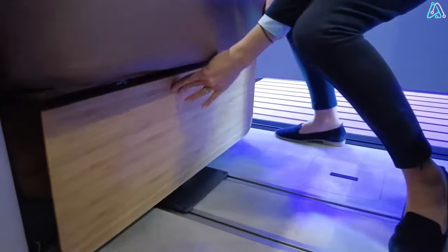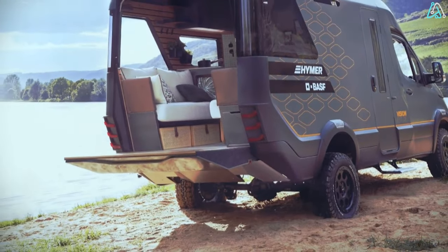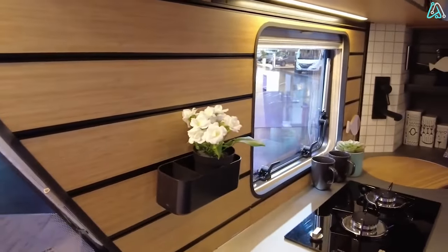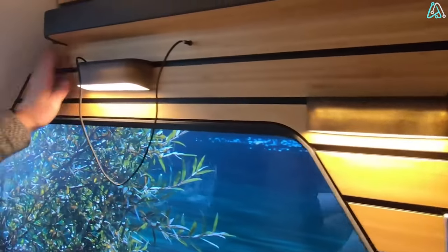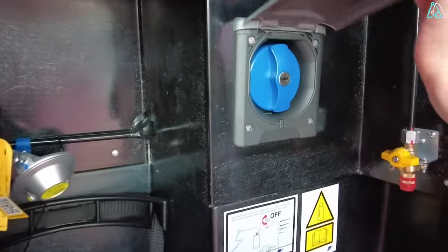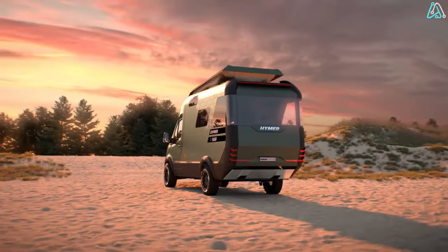What truly sets the Vision Venture apart are its innovative features and cutting-edge technologies. Hymer has used lightweight construction materials, improving fuel efficiency and reducing the vehicle's environmental footprint — a move towards a greener, more sustainable future. The Vision Venture isn't just a consumer of energy; it's a producer too. Solar panels adorn the roof, generating renewable energy, and a heat recovery system minimizes energy consumption, ensuring your journeys leave a smaller ecological footprint.